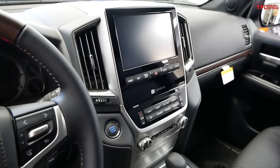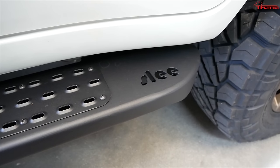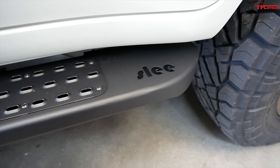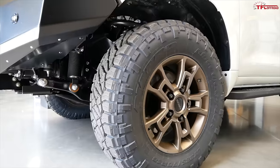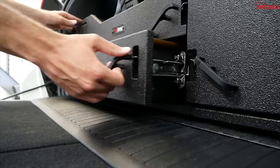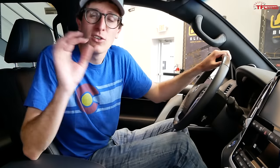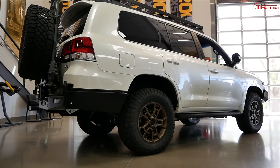These are properly comfortable, well-appointed luxury SUVs. And then you bring it to the guys over at SLEE, and you start bolting stuff on, customizing it, raising it, adding big tires and all sorts of storage cubbies in the rear, and that price really increases quickly. But for the ultimate SUV to cross the world in, it doesn't get any better than these 200 Series.